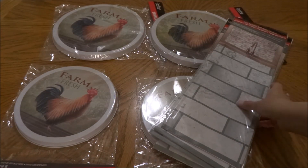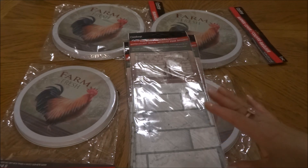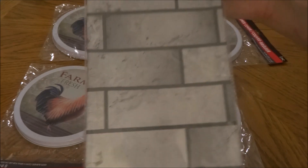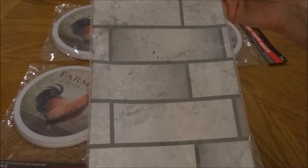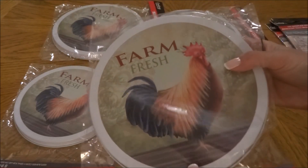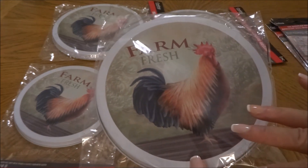Over in the kitchen aisle, I came across foil backsplash wall stickers. I've seen them before but never liked the patterns until now. This one looks like a marbled gray subway tile, so I picked up a few packages. Then I came across the Farm Fresh burner covers. I had already purchased the tea towels and oven mitts from this line, and this is the first time I've seen the burner covers.